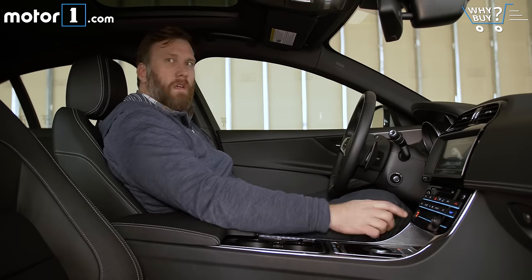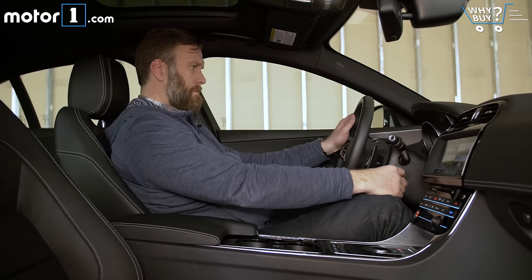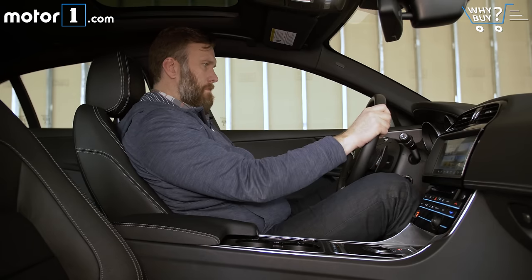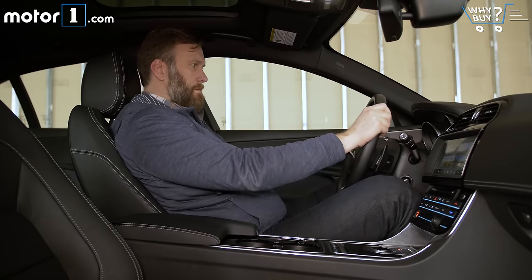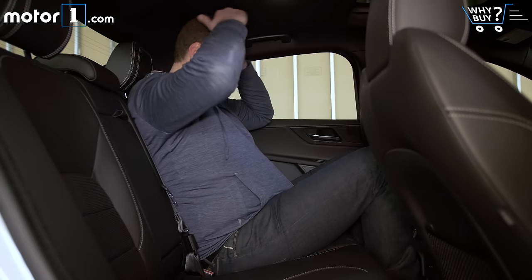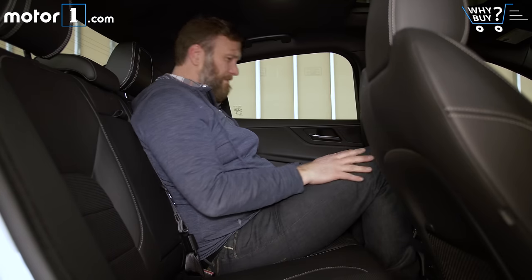Space in the front and rear seats is at or below the measurements of German compact luxury sedans, though it's fair to say that the Jag is only smaller by fractions of inches in most directions. It shouldn't matter much for most shoppers. I'm a bigger human being than most, and at least in the front two seats, I'm quite comfortable.